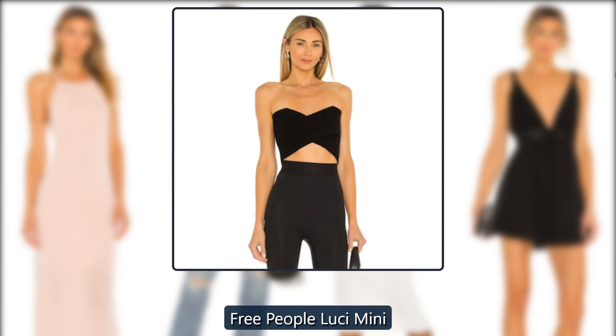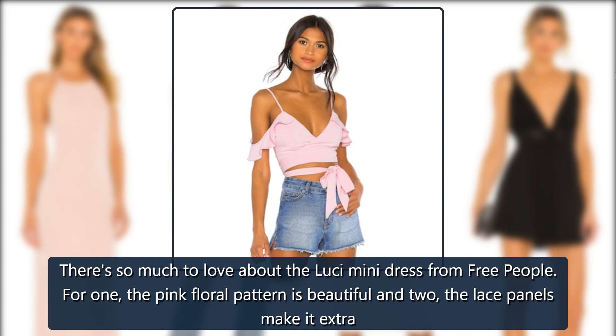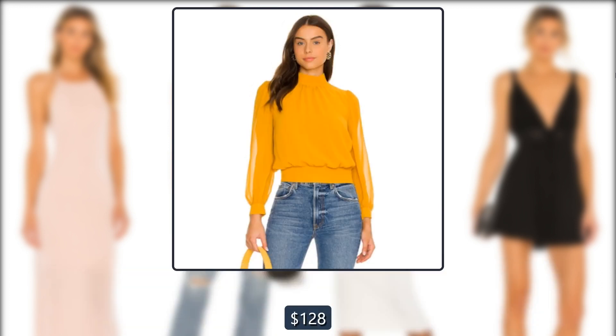Revolve Free People Lucy Mini. There's so much to love about the Lucy Mini dress from Free People. The pink floral pattern is beautiful, and the lace panels make it extra special. Originally $128, now $95.